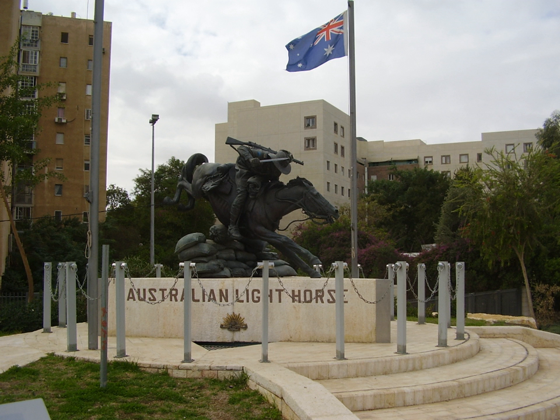Commanders included Brigadier General John Baldwin Meredith and Brigadier General William Grant. Campaigns in Palestine included the First, Second, and Third Battles of Gaza, the Battle of Bathsheba, the Battle of Jerusalem, S. Salt, the Battle of Megiddo, and Damascus.